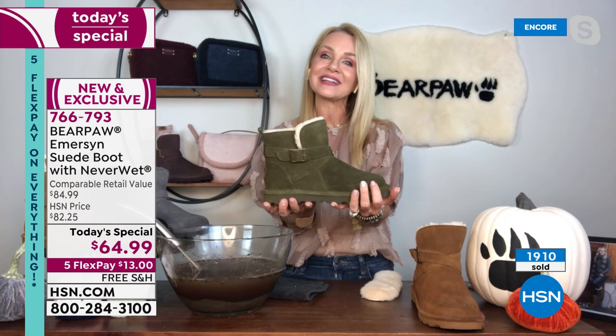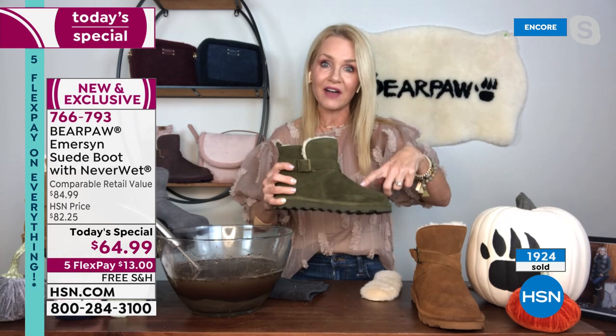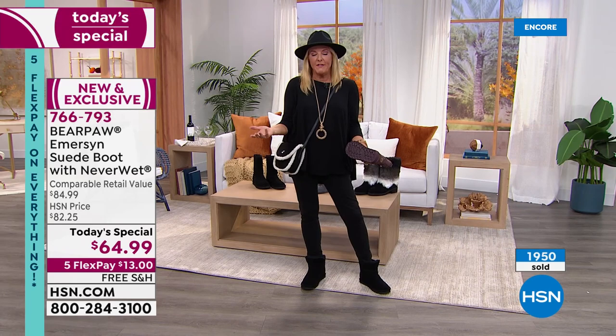I hope you're loving that deep olive because it's one of the only deep olive boots in the entire Bear Paw line for 2021. Take advantage of flex pay — there's no interest added, and you have five months to pay it off. Tonight you're getting a classic Bear Paw with the NeverWet technology, that amazing interior that perfectly adjusts whether your feet get warm or really cold, a beautiful heel, and a great grip on the bottom.